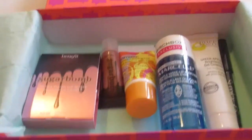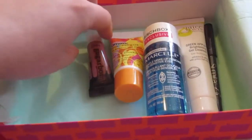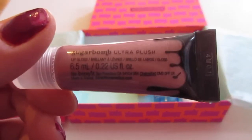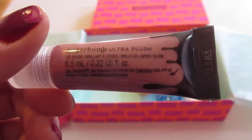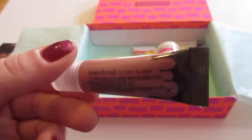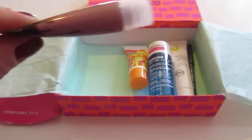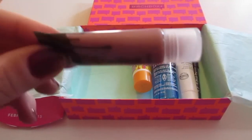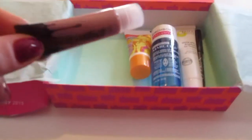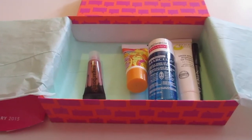So here are the items that I got in my box this month. The first is by Benefit, and it is this Sugar Balm Lip Gloss. I've actually used this before — I love Benefit products. This is the Sugar Balm Ultra Plus Lip Gloss, 6.5 milliliters or 0.22 US fluid ounces. It's a nice kind of mauve-y nude color. It does have some shimmer in it, though not a lot, and it's a very nice product. The full size retails for $16.